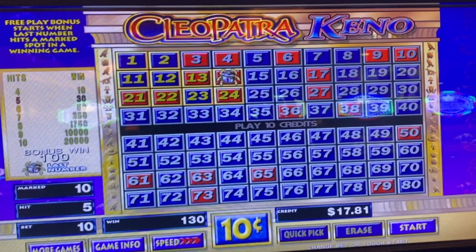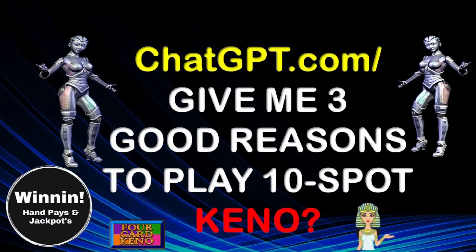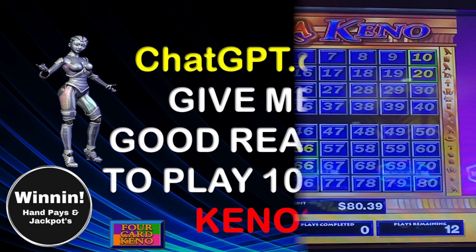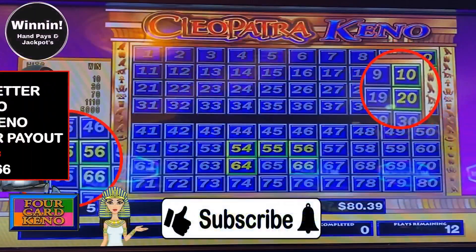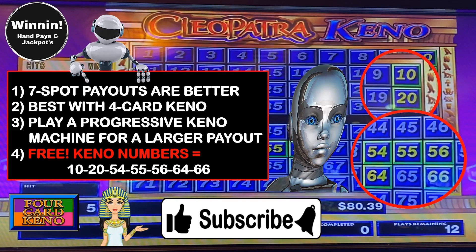You need to watch the end of this video and receive free Keno numbers from ChatGPT. Let's go on to our next bonus round. This time we asked ChatGPT about a 7-spot. Artificial intelligence said 7-spots payout better, but the odds are low. Also, best to play a 7-spot with a 4-card Keno machine — it increases your odds. Lastly, a Keno machine with a progressive jackpot can increase your potential for a larger 7-spot payout.